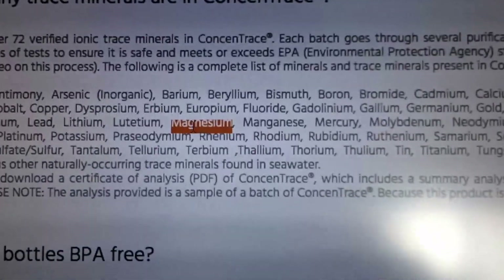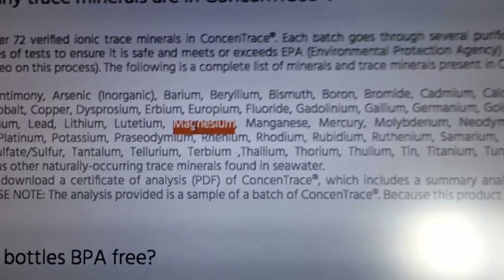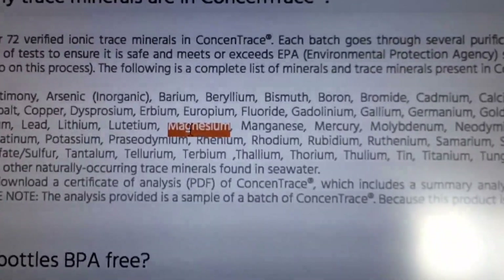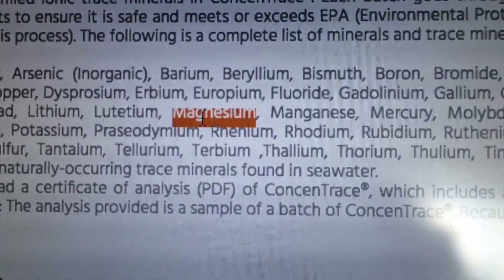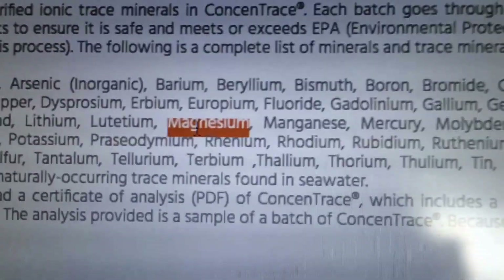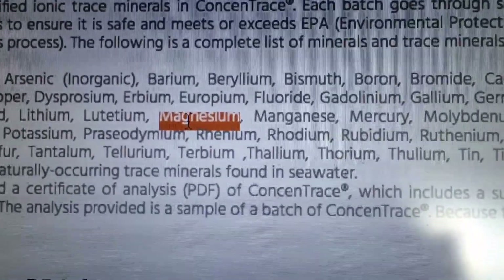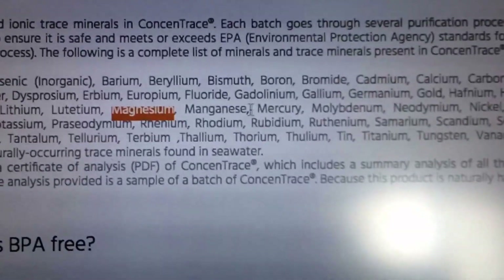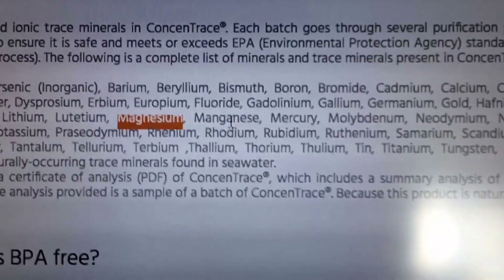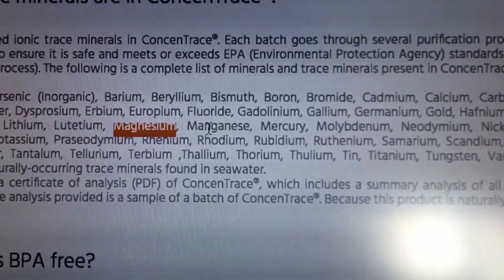Magnesium - that's the main one in the product, and magnesium is very important. About 80 to 90 percent of the population is deficient in it. It's part of like 300 enzyme processes in your body, helps you feel calm and relaxed, helps you sleep easily, and reduces muscle spasms. Magnesium is the reason I got this supplement. Manganese in trace amounts is also a good mineral to have.